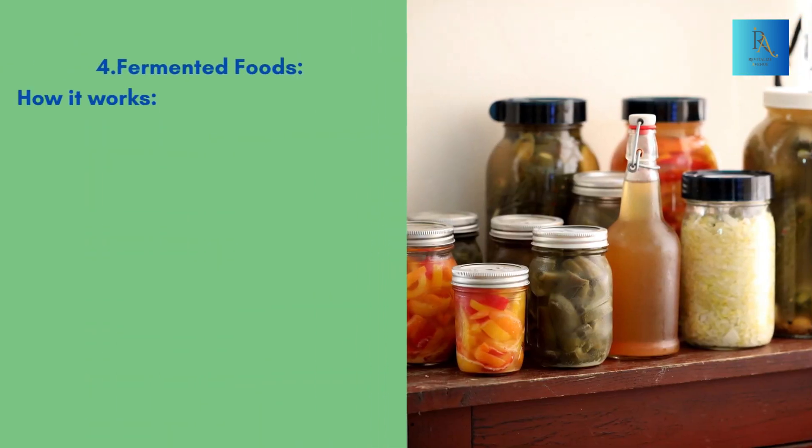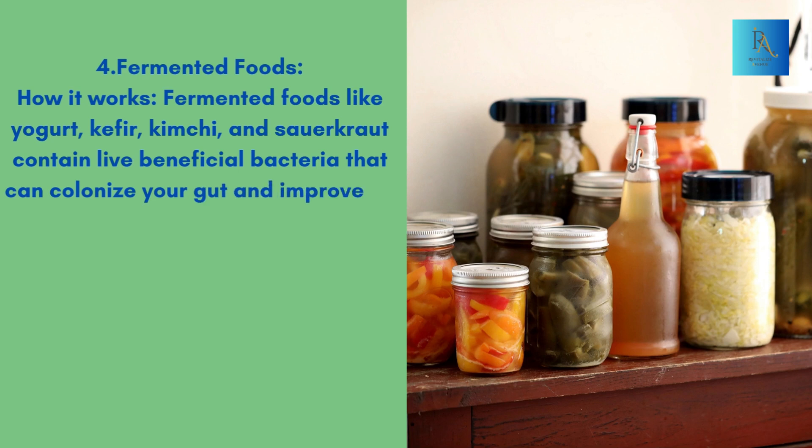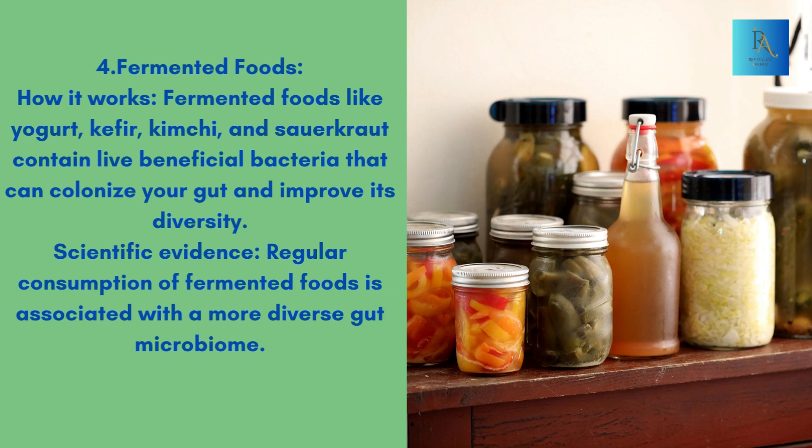4. Fermented Foods. How it works: Fermented foods like yogurt, kefir, kimchi, and sauerkraut contain live beneficial bacteria that can colonize your gut and improve its diversity. Scientific Evidence: Regular consumption of fermented foods is associated with a more diverse gut microbiome.